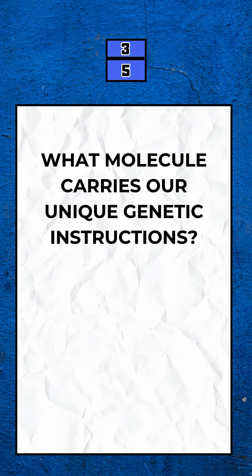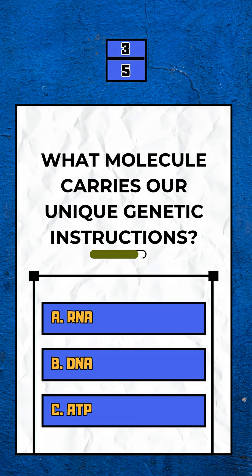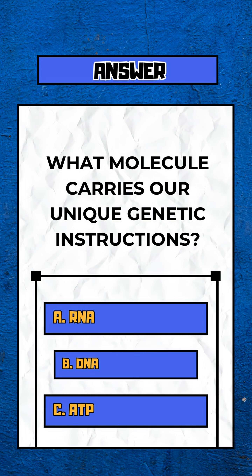Question 3. What molecule carries our unique genetic instructions? Option B. DNA.